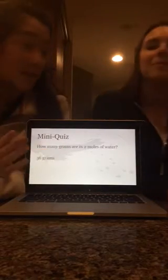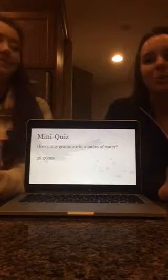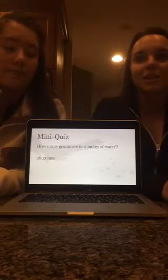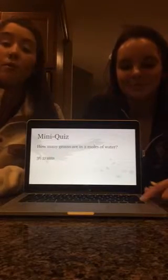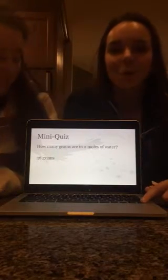How many grams are in 2 moles of water? Well, you know that 1 mole of water would be 2 hydrogens, which is 2, and 1 oxygen, which is 16. So 1 mole of water is 18 grams, but we have 2 moles. So you do 18 times 2, and that's 36 grams. That's mass to mole conversions.